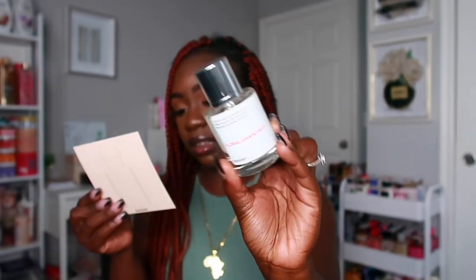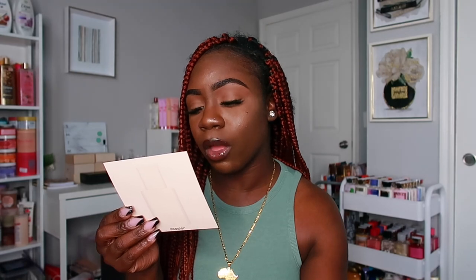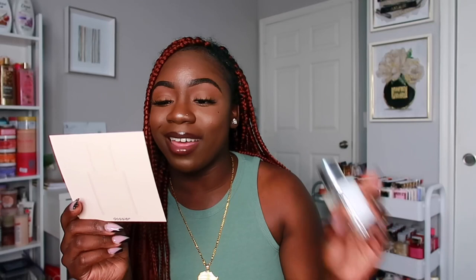The next one I have is Floral Grapefruit. This one is inspired by the Chanel Chance — Chanel Chance Eau Tendre. It has top notes of grapefruit, pear, and blackcurrant, middle notes of hyacinth, jasmine, and lilac, and base notes of iris, musk, and amberwood. This one smells so good — you can definitely smell the grapefruit, and when it dries down it becomes that amber and musk note, and I love those two notes together.